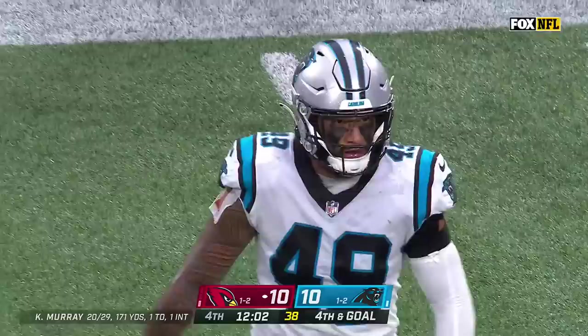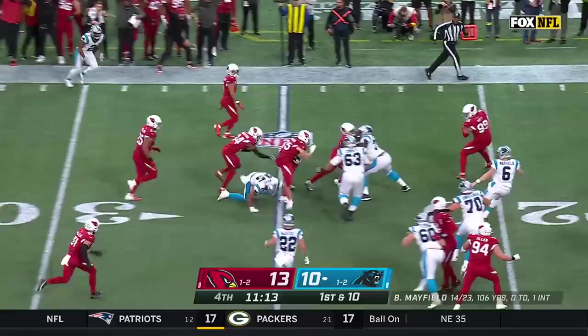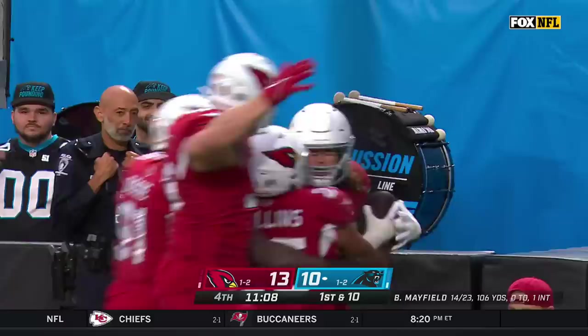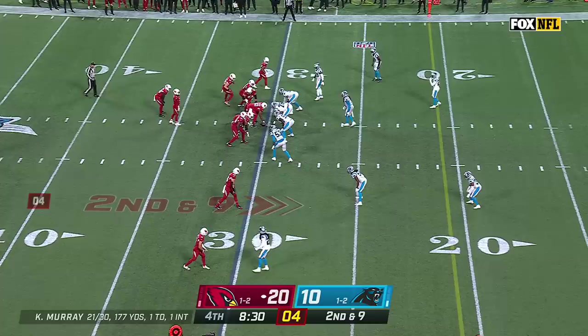It's a penalty. Here's Matt Prater — 39-yard attempt from the left hash. This is the first play run by the Panthers since the 7:09 mark of the third quarter. Another batted ball and it's intercepted by Dennis Gardeck! Second and goal — it's Murray running behind Conner, he is in for a Cardinals touchdown!